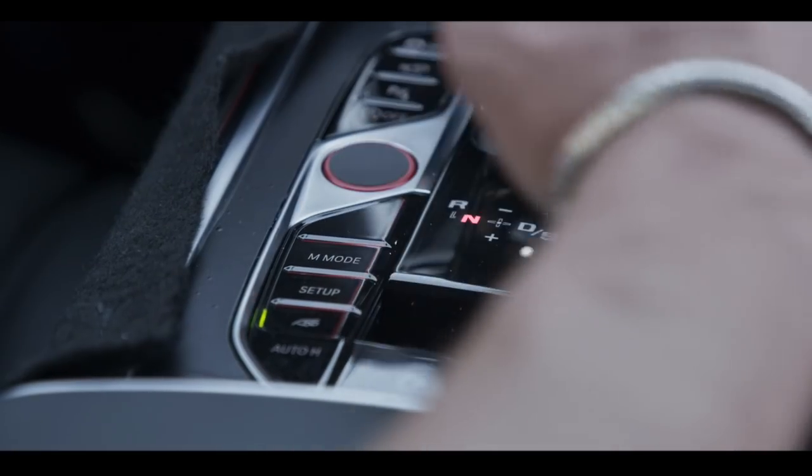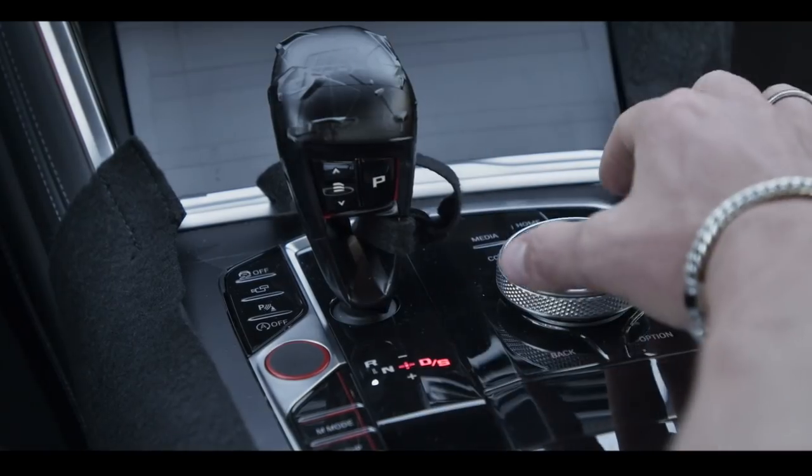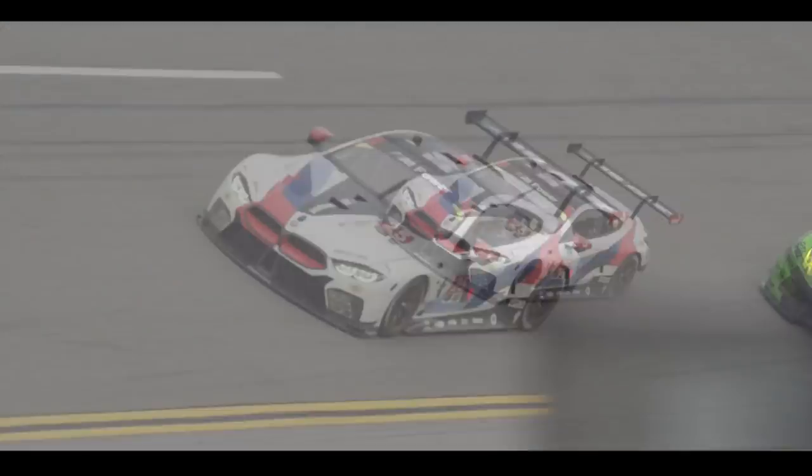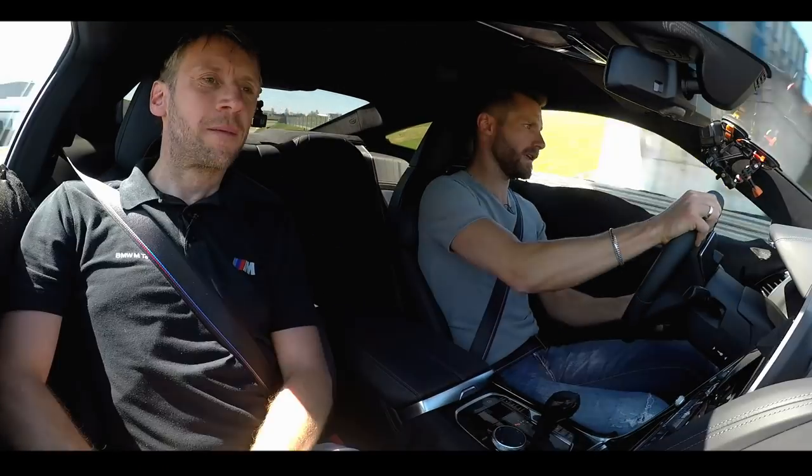Now back in. As we learned, the M mode button — a long press for track mode. Track mode activated. Let's try it out. First corner, going into the corner. Nice pedal feeling!